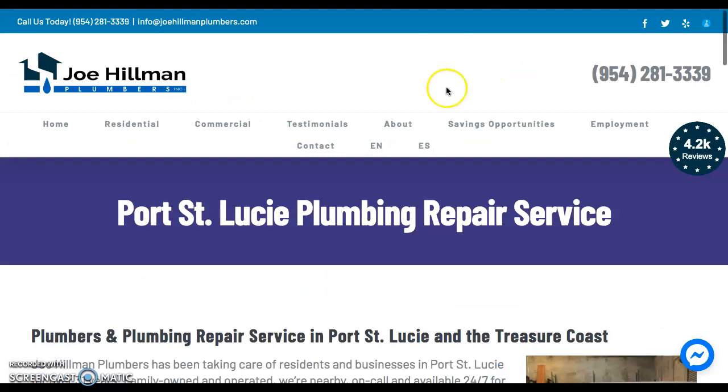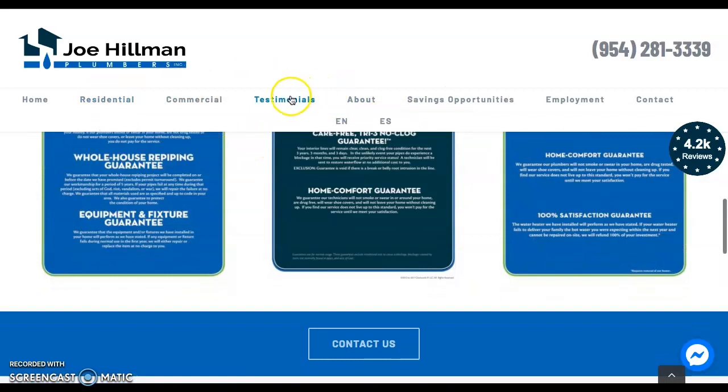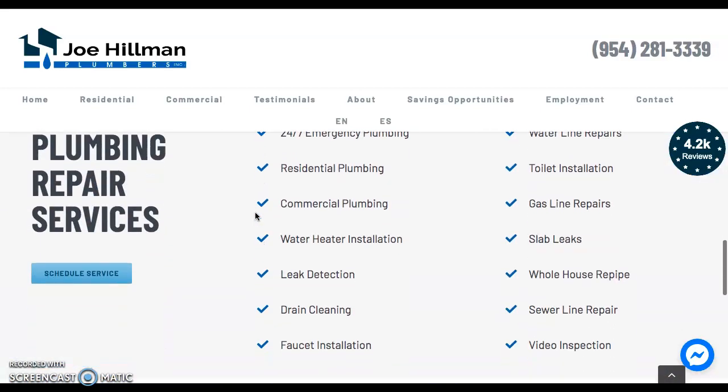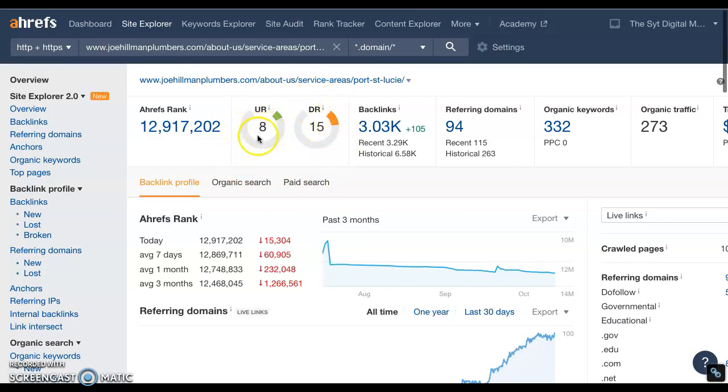Let me show you a competitor with lots of content that is ranked very highly by Google for this search. They have not only lots of content, but multiple pages, and all of these pages have content and keywords in them. Google can read all those words and looks for key phrases to match users with those search terms. Their numbers are a little bit higher — they must have some pretty high authority sites linking to their website, and they have a lot of internal linking between pages. They have over 3,000 backlinks coming from 94 domains. They have 332 keywords they're found for, and that brings them 273 people per month to their site. You can see how those numbers affect their ranking.